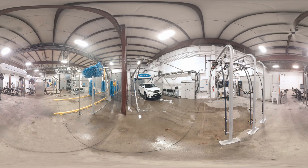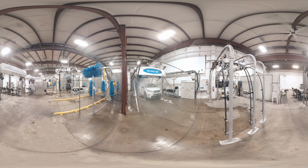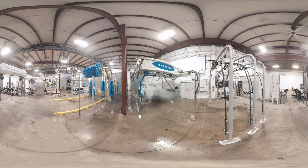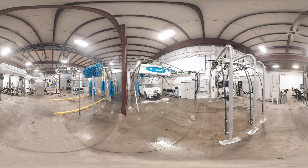High throughput technology provides fast wash times for higher revenues. High impact velocity spray jets cut through the grime. Spray manifold with tilt feature effectively cleans wheels and rocker panels without touching the vehicle. Durable stainless steel gantry is rust-proof and corrosion resistant.